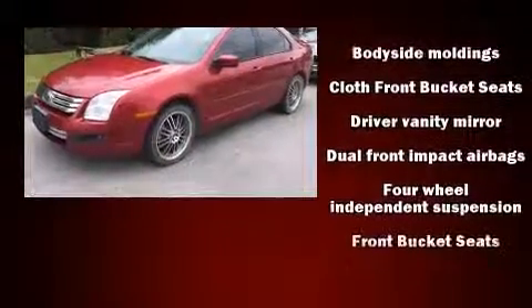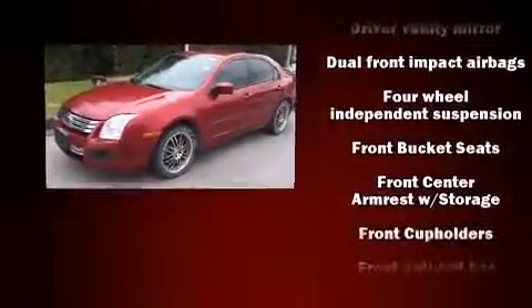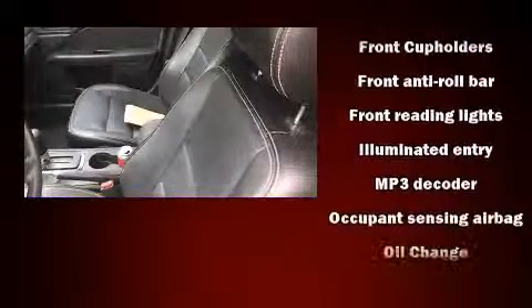Top features include a split folding rear seat, speed-sensitive wipers, tilt and telescoping steering wheel, and remote keyless entry.